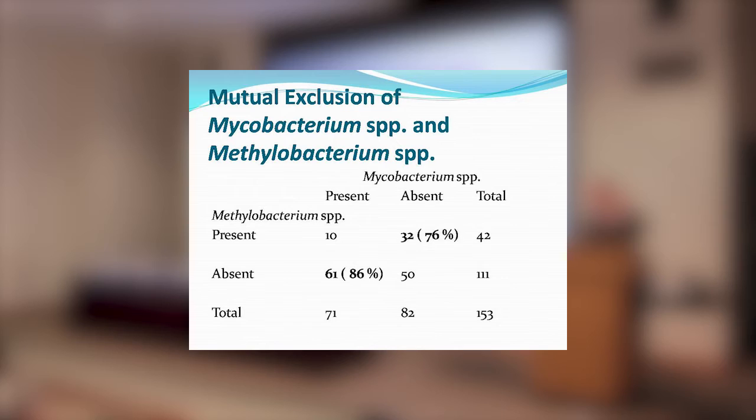Up here we have Mycobacterium present and absent in the total number, and here we have methylobacteria present and absent. Out of 42 samples where the methylobacteria were present, 32 or 76% didn't have mycobacteria. By contrast, if the mycobacteria were present, 86% of the samples didn't have methylobacteria. That is actually statistically significant if you do the right kind of statistics.